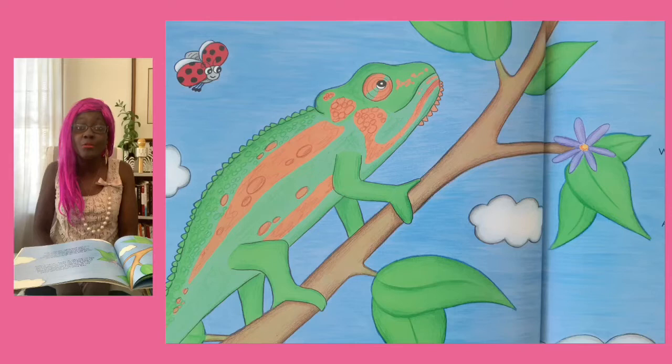Curly heaves a chameleon's sigh of relief. He's outsmarted the cat, the destroyer-in-chief. He's really quite pleased with himself, is our Curly. He thinks that it's time for a snack, though it's early. But he's bored with just waiting around for his lunch — why not climb higher up and find more flies to crunch?